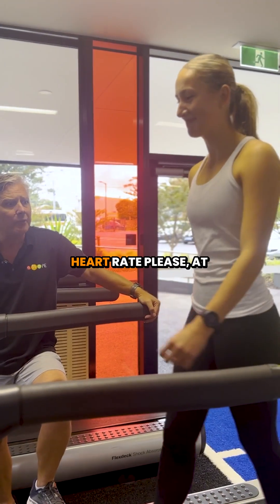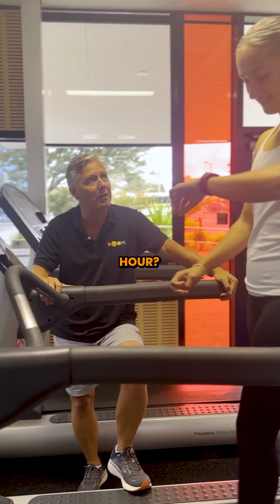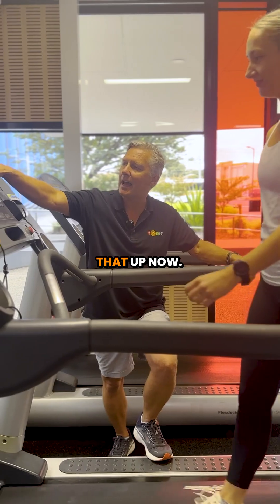Jazz, you ready to go? Heart rate please at three kilometres per hour? 84. 84 — and we're going to take that up now.